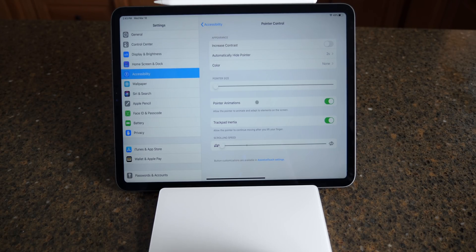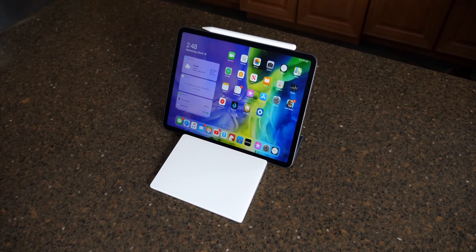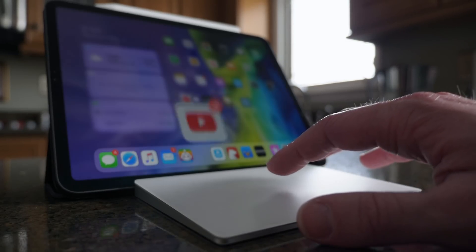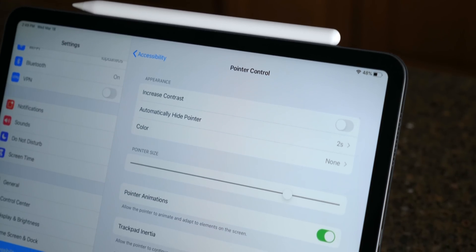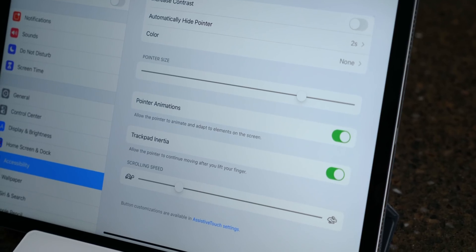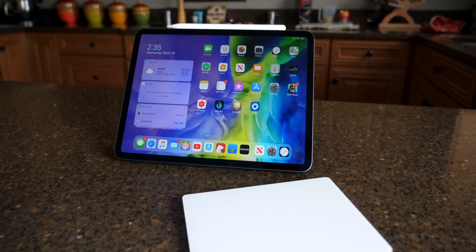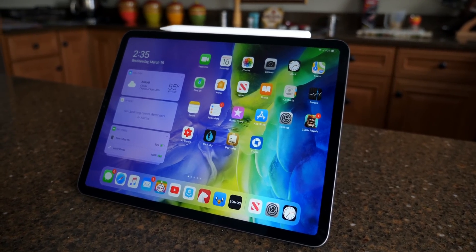Apple has been calling the iPad a computer for years, and technically it is — you can do email, use Safari, and any other apps from the App Store. But for me, I could never do real work on it because it didn't feel like I could. There was mouse support introduced in iOS 13 and iPadOS 13, but it never felt native or properly supported until now. I want to hear your thoughts down below. Trackpad support is a killer feature and I didn't realize how good it was going to be until I actually tried it — it's incredible.